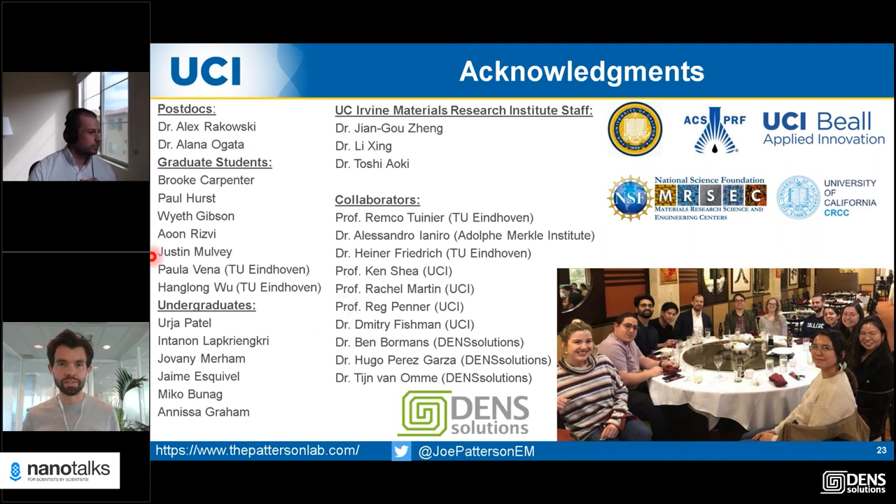Thank you very much, Joe, for your presentation and for your positive words on our system — our R&D team will be very happy with that, and it's not scripted. We're getting a few questions in. Liquid volume is one of the fundamental variables in liquid phase EM research — how important is it for your research to control the liquid thickness which defines this volume parameter?